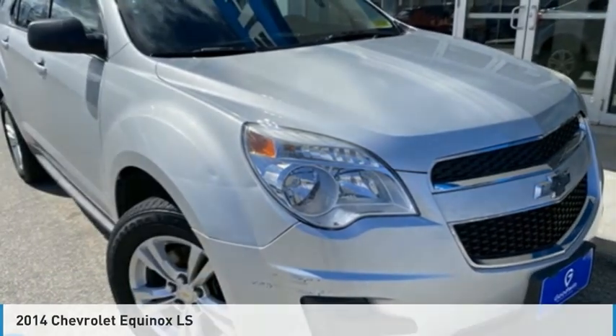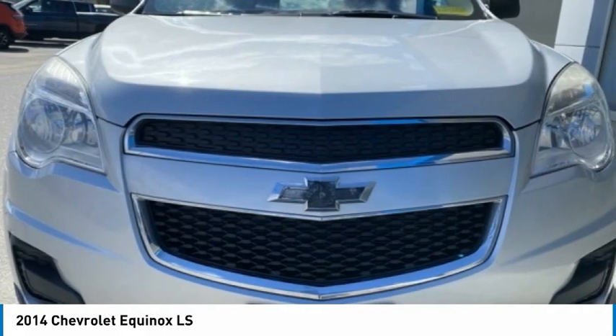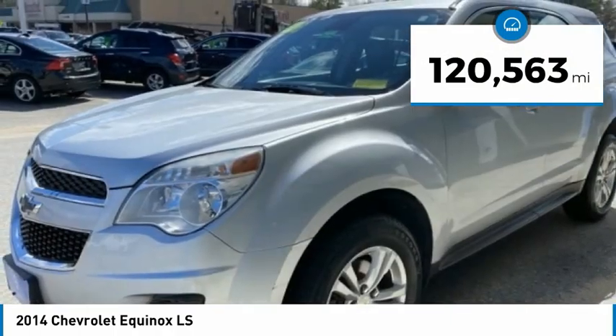Drive the 2014 Equinox. Fuel efficiency, safety, and value equals the Chevy Equinox. This vehicle has less than 125,000 miles.